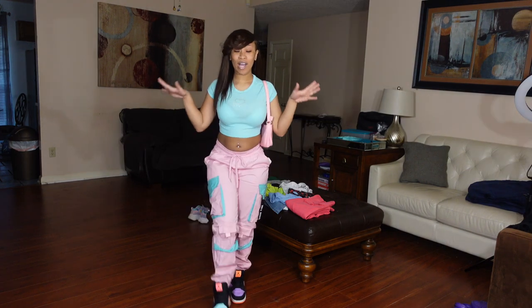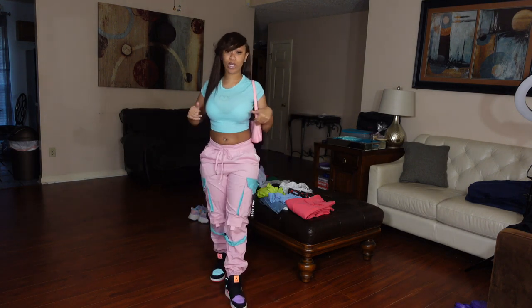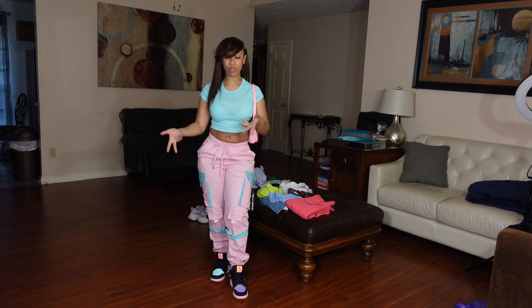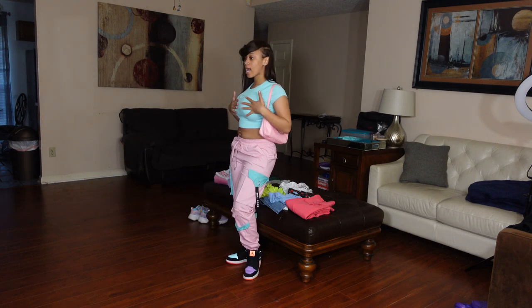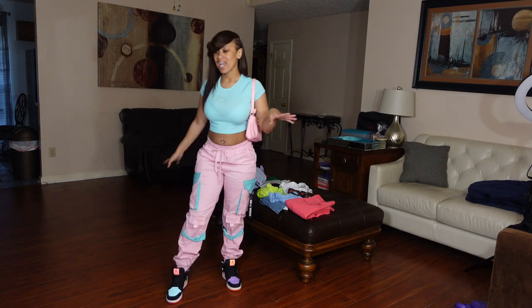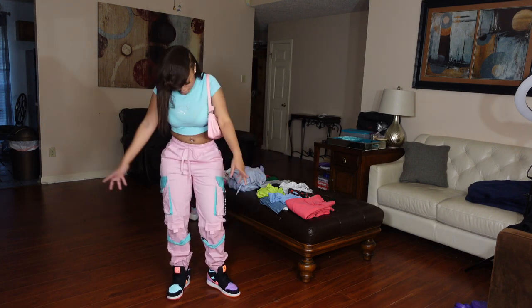We're back on our main vibe — cargoes and crop tops, all spring 2023. Let's get into it. It's pastels so I got like two spring things in one outfit. I did pair this top with these cargoes before, but I did my white sneakers and I'm kind of glad I did these shoes instead because they're like a little pop-out streetwear type vibe.